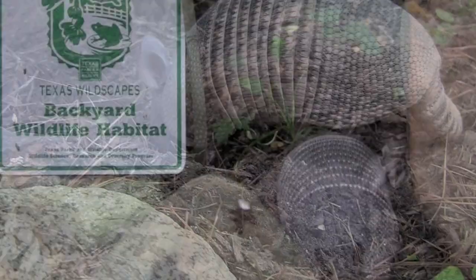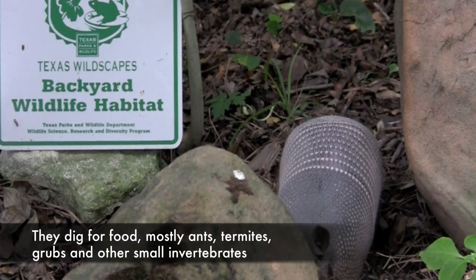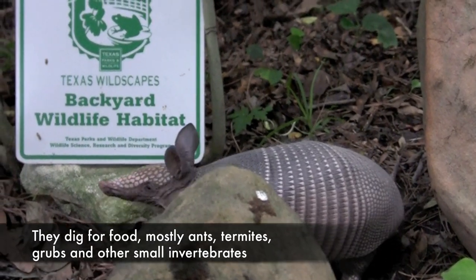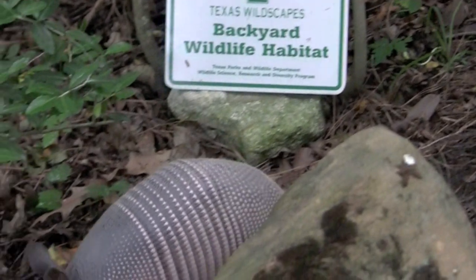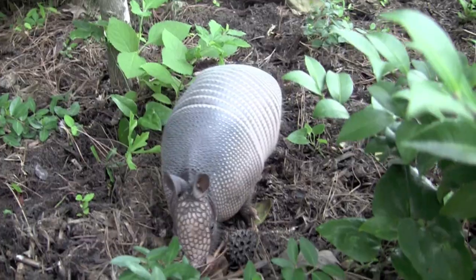Armadillos are designed for digging and do so constantly. They dig for food — mostly ants, termites, grubs, and other small invertebrates. Their sensitive noses can detect insects through eight inches of soil. They lap up the insects with their sticky tongues.